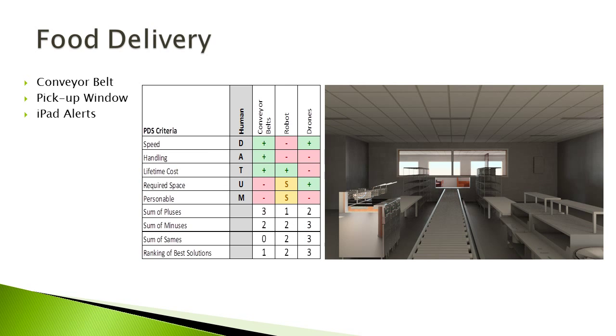The third aspect we looked at in incorporating machine intelligence was the delivery of food to the customer. We again have a Pugh table that we used to help design this portion of the project. We were lining this up against the human delivery system, comparing conveyor belts, robots, and drones. The main factor was cost — drones and robots really drove it up — so we decided to use a much simpler system: conveyor belts. Once the robot is done producing the food, it can spin around and place the order on the conveyor belt, which takes it out to the pickup window, alerting the iPad so the customer can come over, grab their food, and enjoy their meal.